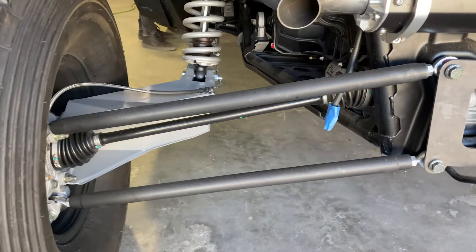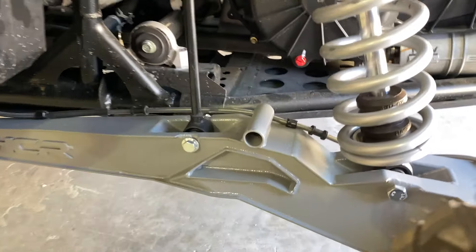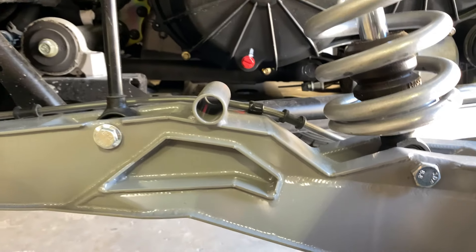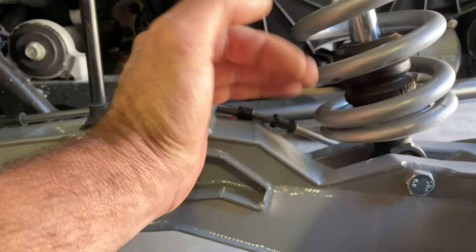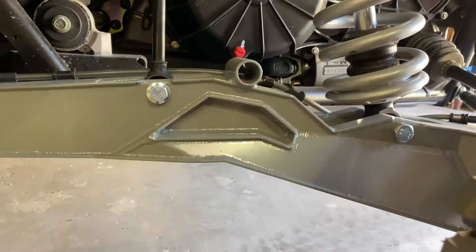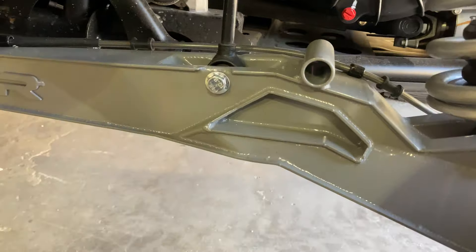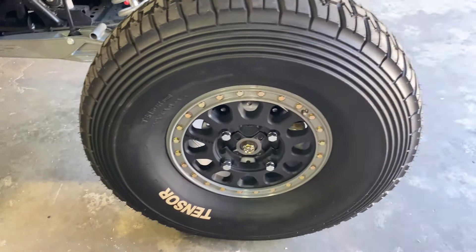It's got the HCR 72-inch conversion kit. A couple things to note on this kit right off the bat: we added a jack mount — the jack goes in here like that and picks up the trailing arm, and it won't slide out. That's the dual sport kit, and it's got a set of 33-inch Tensor tires.